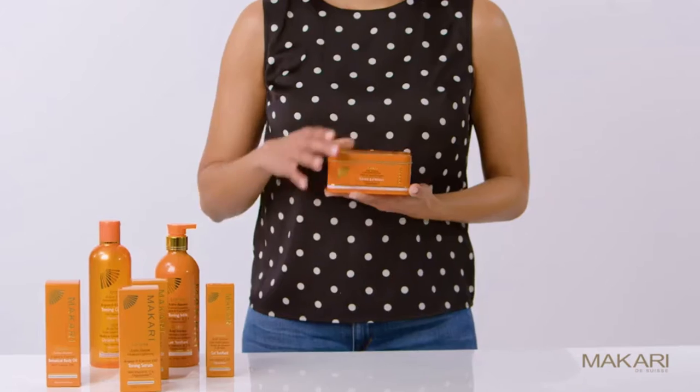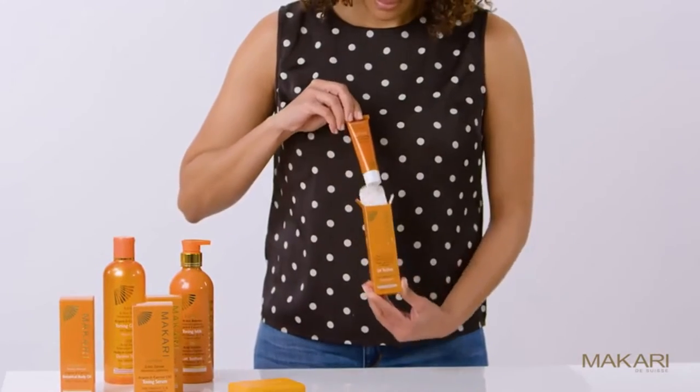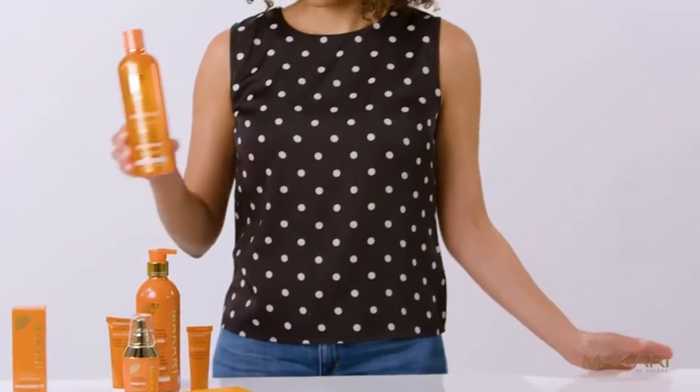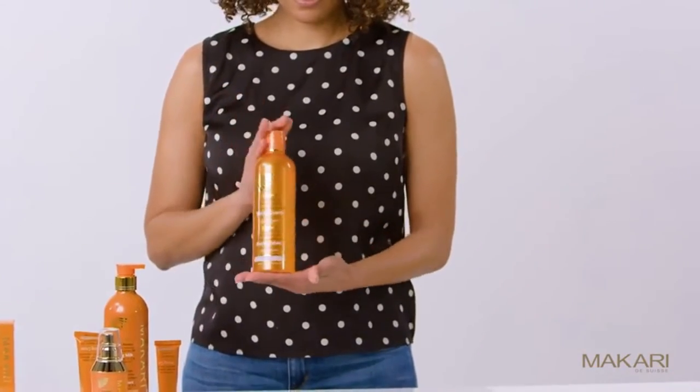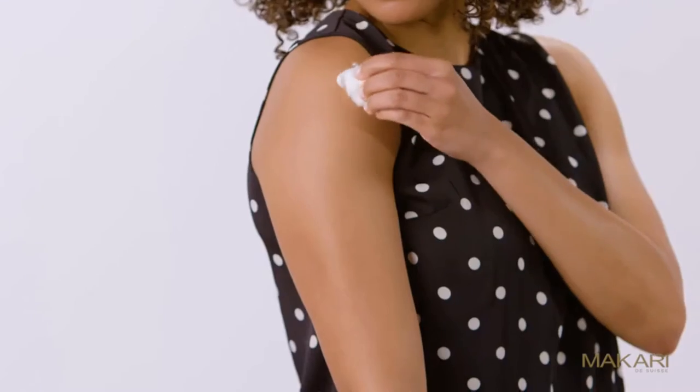And Organiclarine. This series includes an exfoliating lightening soap, a toning gel, a toning cream, a toning serum, a toning milk, and two body hydrators — the toning glycerin and the botanical body oil. This series is recommended for all skin types except sensitive skin.